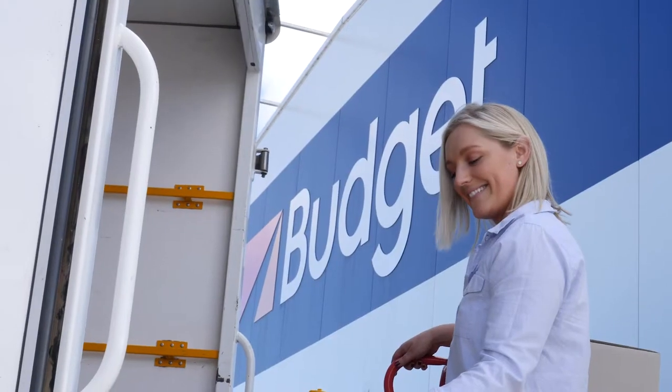A top moving tip is to move midweek. Half price rentals apply from Monday through to Thursday.